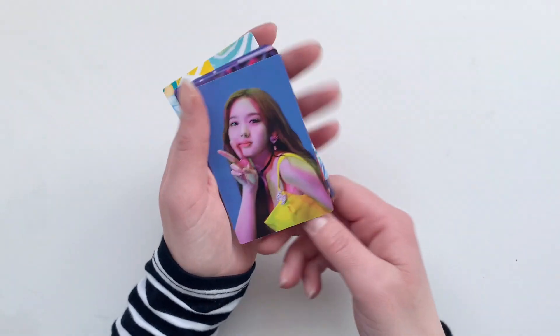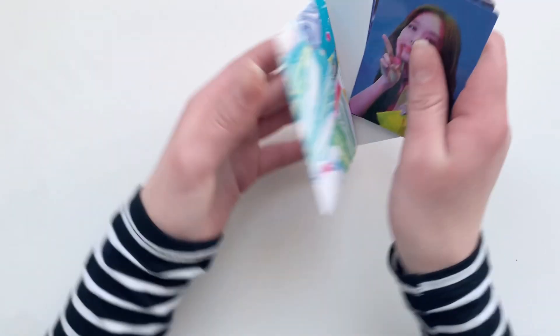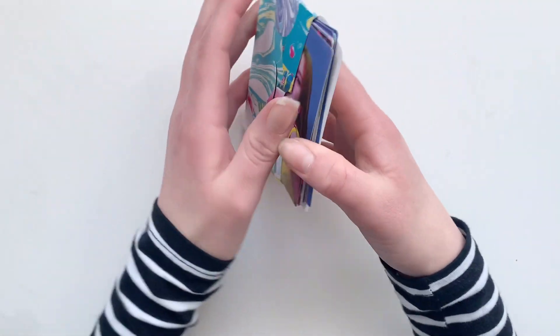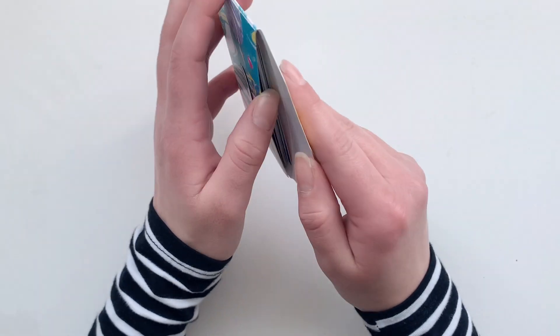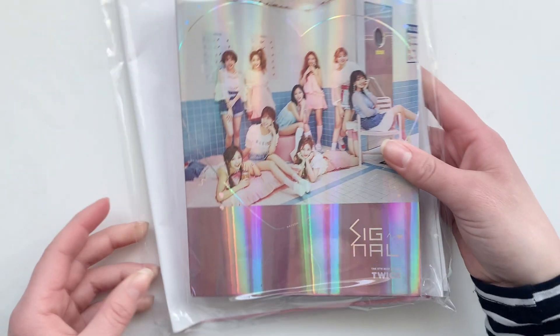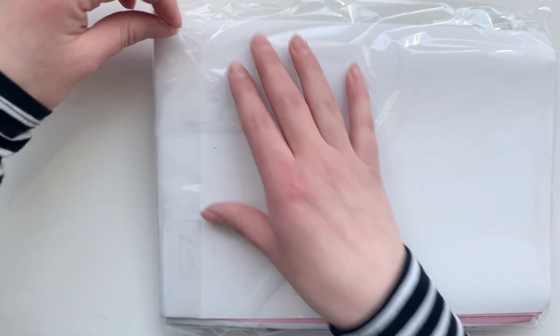After this video I'll probably contact the group order members since I've finally received them. Then the next big item is this Signal album, which I did not realize would come with a poster.